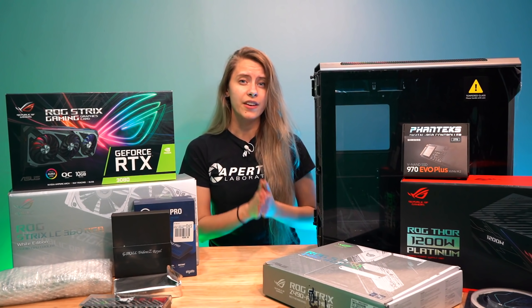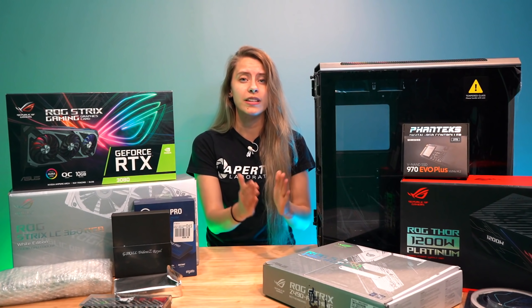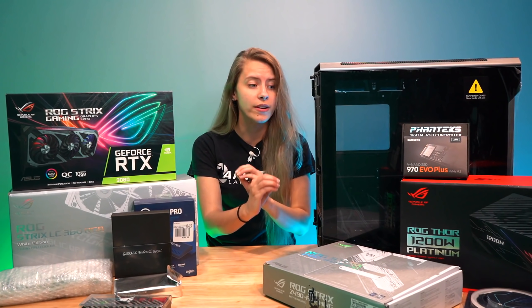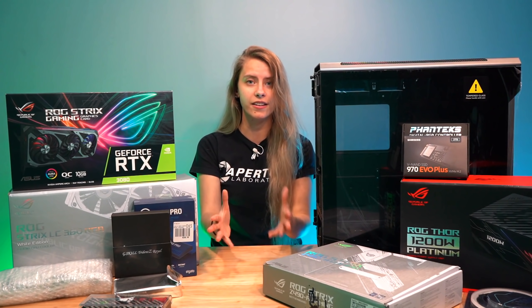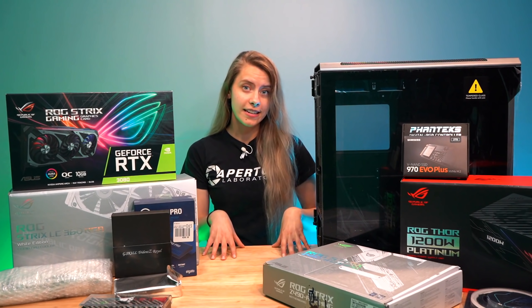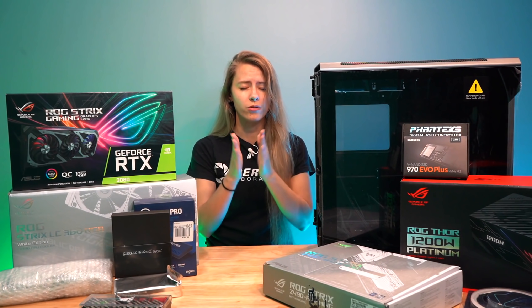Before we jump into the build, I want to give a huge shout out to ASUS ROG. I've been working with them for about two to three years now — I absolutely love them. They make sure that I am always equipped with components, monitors, keyboards, mice, anything that I need to create content and game. If y'all see an ASUS ROG product on this table, it was sent over by them, so thank you guys so so much.